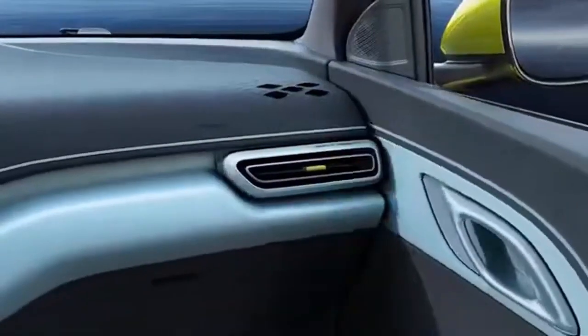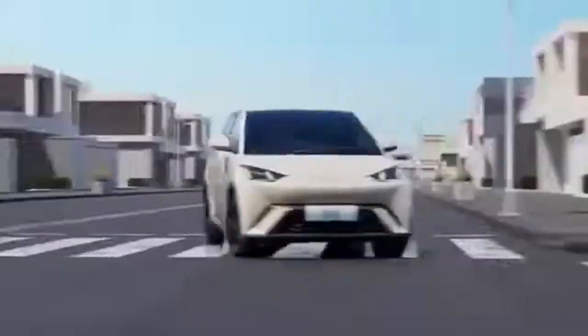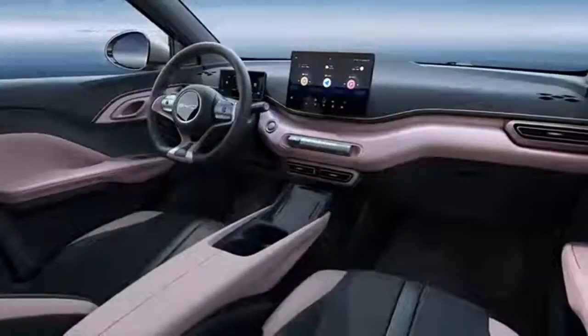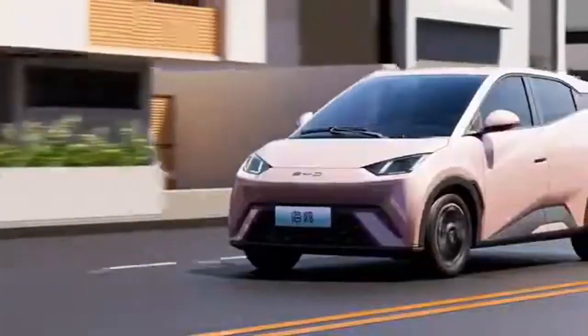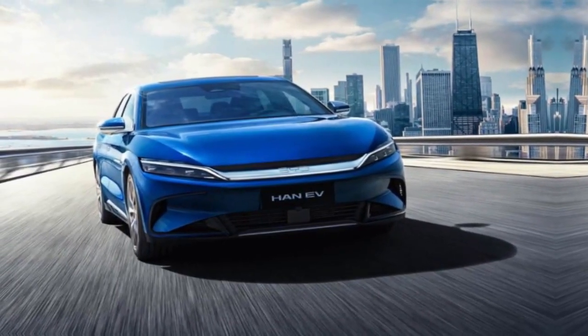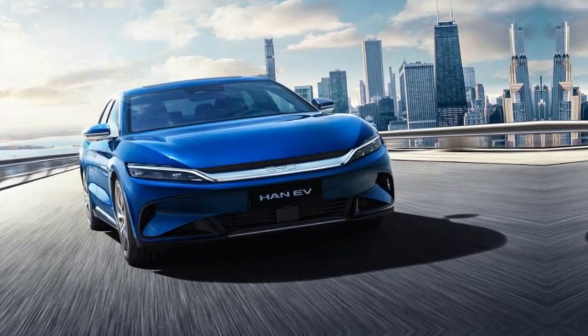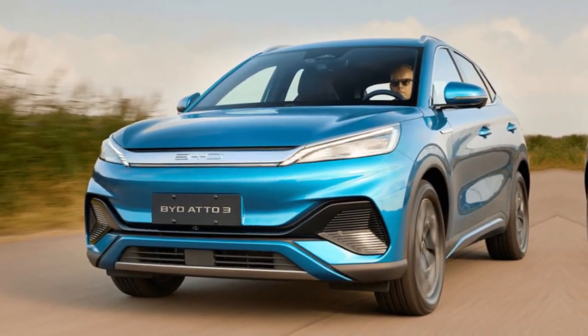Performance is a key aspect of the Seagull, offering two power motor options with maximum power outputs of 55 kW and 70 kW. This versatility makes the Seagull suitable for both city driving and longer distances, including challenging terrains. One standout feature is its impressive cruising range of up to 400 km on a single charge, addressing concerns about range anxiety.